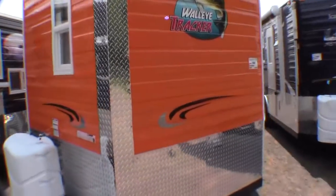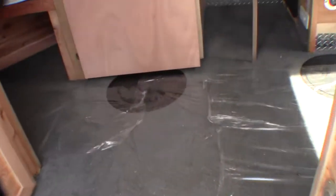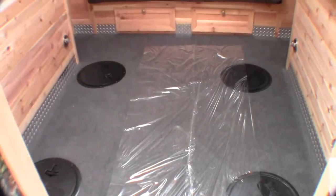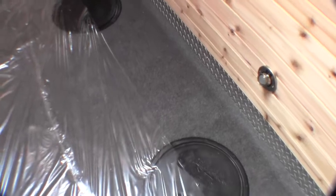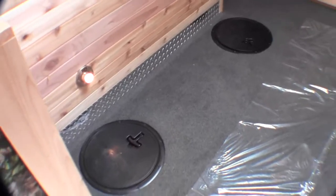Now I'll just walk right inside. As I come in the door, first thing I want to show you is where these holes are. Standing at the door, there are two right by the small dinette and four in between the wheel wells. One thing to point out is the nice metal wrap all the way around the edges — so if you do get some water or ice in here, it protects.